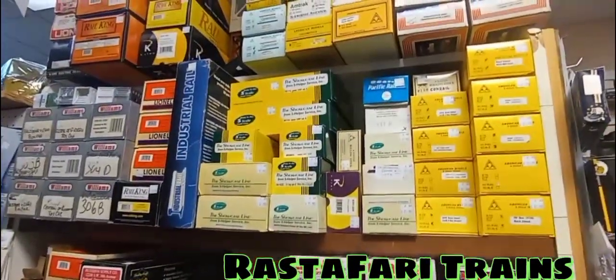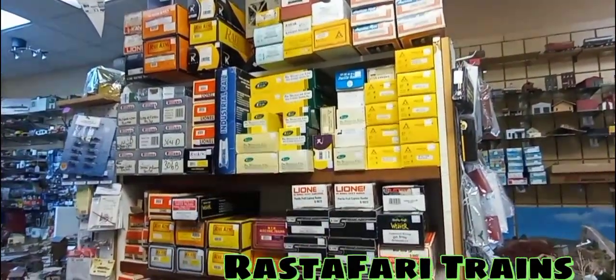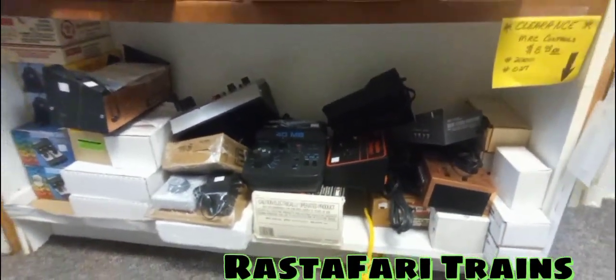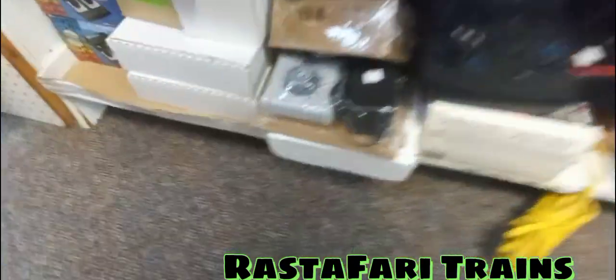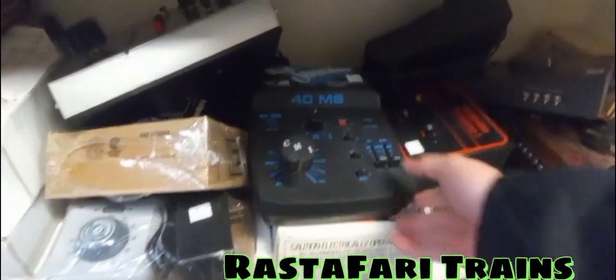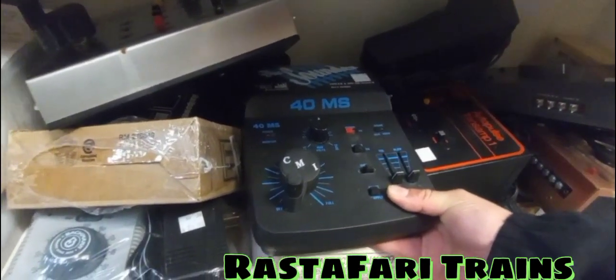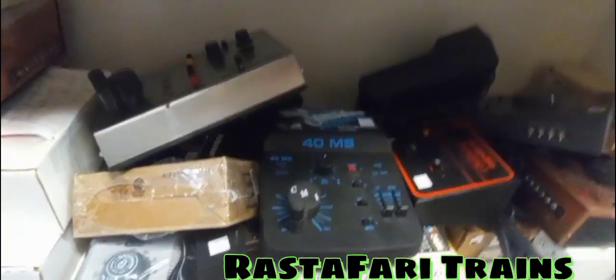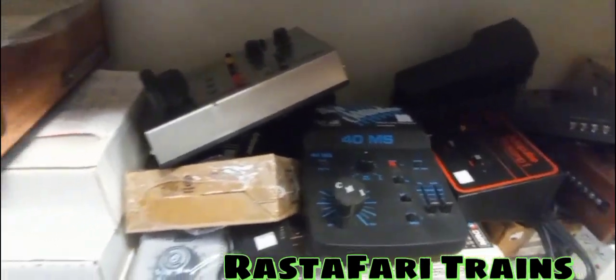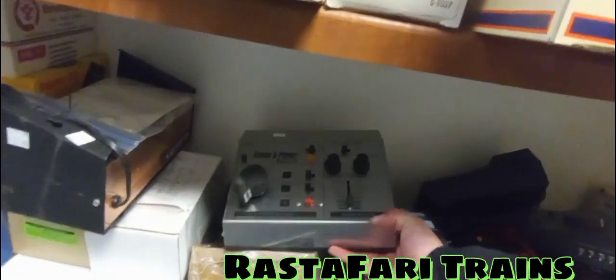Right here is O gauge — all my O gauge fans, this is where it lies! We've got a couple of transformers down here. I see a Bachman, I see the Sun, and a Chicago Model International transformer — that's $60. Then you've got the original Sound and Power 7000. Talk about serious transformers back in the day!